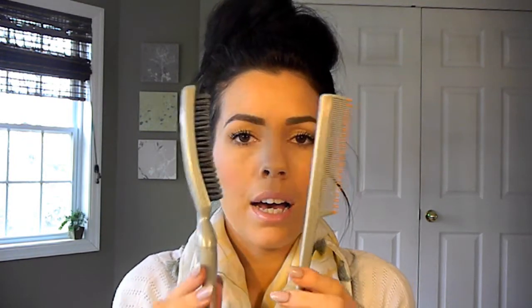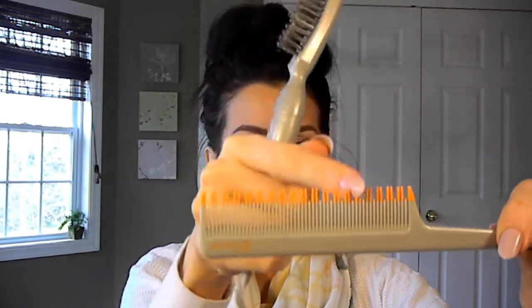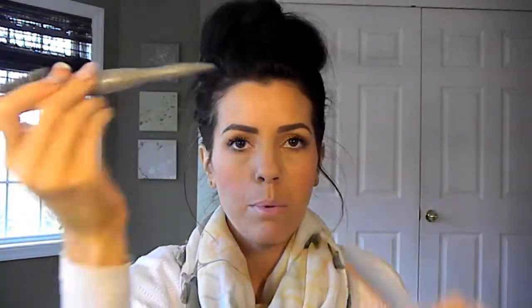Moving on to hair products first. I picked up these Goody teasing tools — I got a little excited and already took them out of the packaging. There's a teasing brush and a teasing comb — the comb has all the little teeth you need for teasing. Both have a nice pointy end for parting. I was super excited about these!